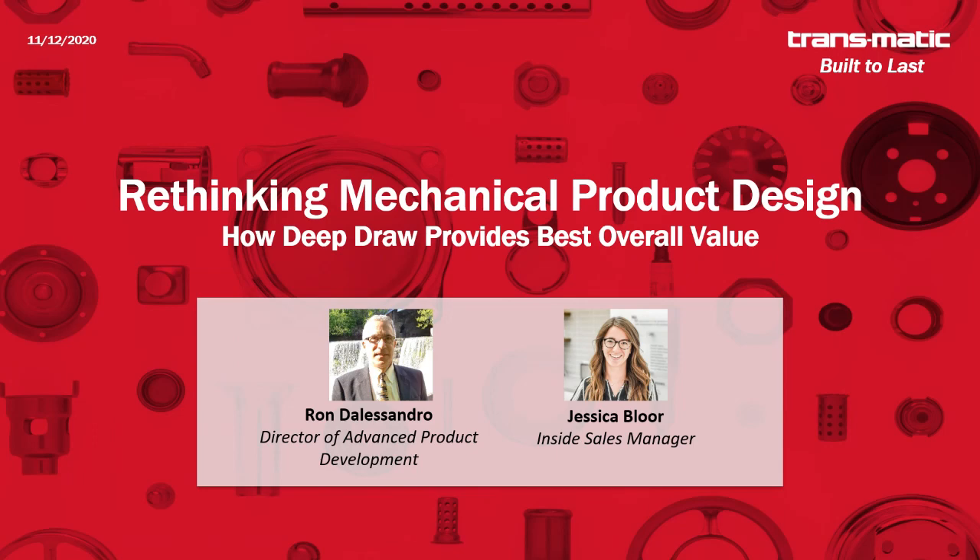For those of you unfamiliar with Transmatic, we are a deep draw stamping supplier with headquarters here in Holland, Michigan. With me today I have Ron D'Alessandro, our director of advanced product development. Ron's been at Transmatic for about 30 years and he's really passionate about the solutions we bring to our customers. Our goal today is to get organizations thinking differently about new product design and development, specifically as it relates to metal products. Ron's going to cover what this process looks like and how advancements in deep draw can provide the best overall value when comparing to other metal manufacturing processes.